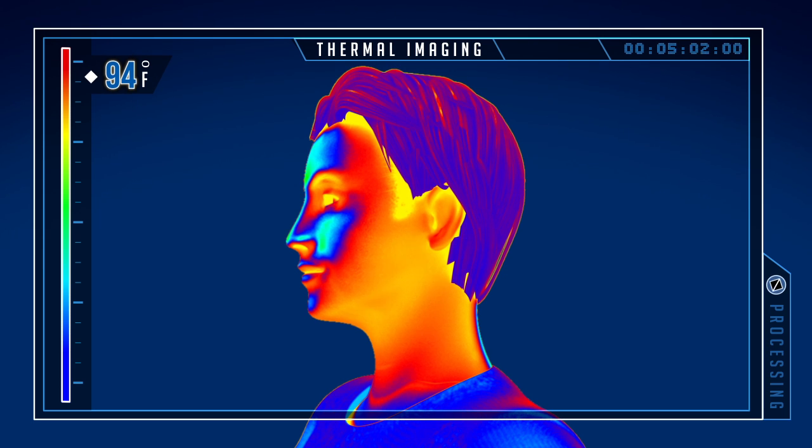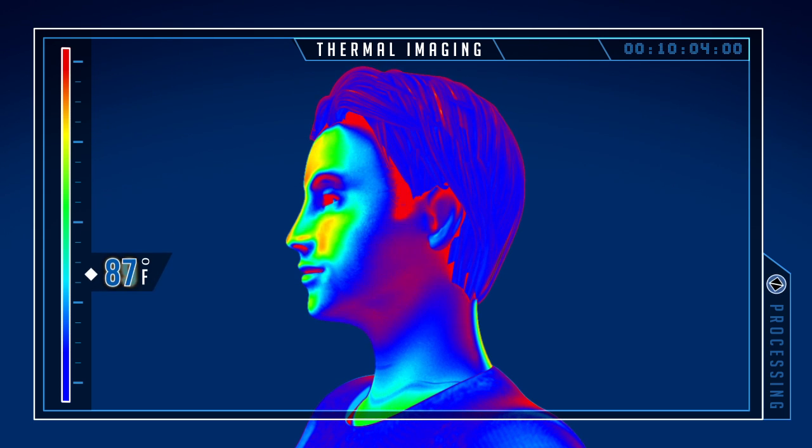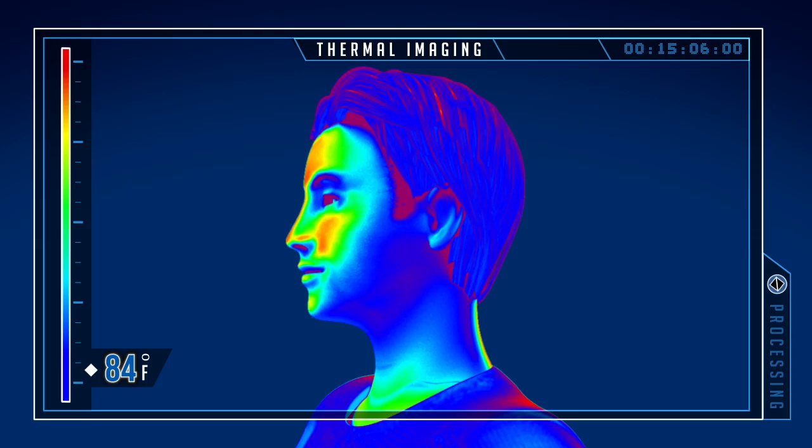Thermal imaging shows that Polar Pillow lowers skin temperature by up to 10 degrees after 15 minutes of use.